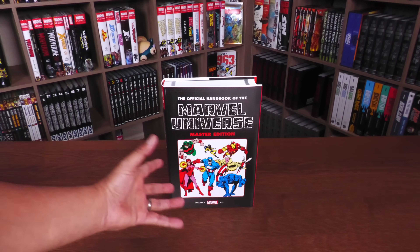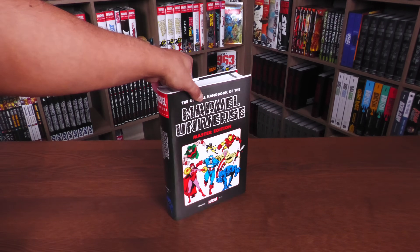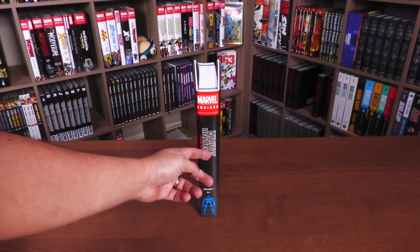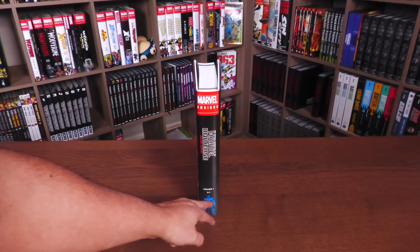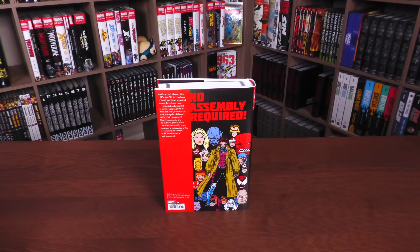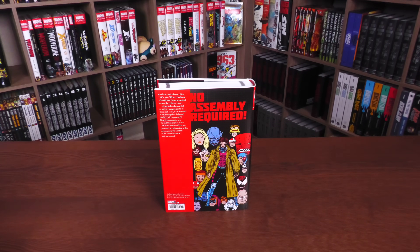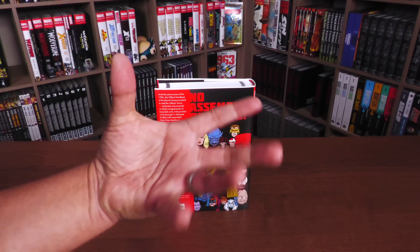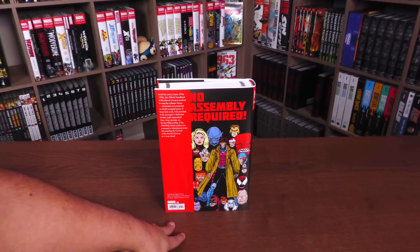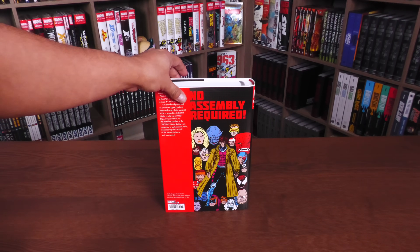The Official Handbook of the Marvel Universe, Master Edition, Volume 1, A through L. That's right, it's Volume 1. No announcement of a Volume 2 yet, but here's hoping. Up here on the spine: Official Handbook of the Marvel Universe, Master Edition, Volume 1, A through L, and there is the Beast right there. This collects material from the Official Handbook of the Marvel Universe Master Edition issues 1 through 36.